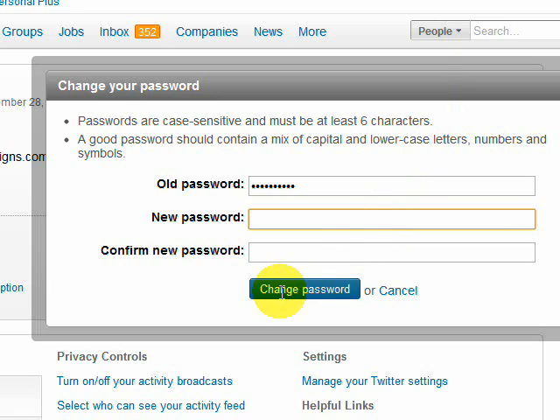I want you to do this with some regularity. Just because you've changed it today doesn't mean you're never going to change it again. Don't wait for another security breach — change your password regularly, once a month or once every couple of months. Get into the habit of changing your password, and that's not just for LinkedIn, that's for all of your accounts.